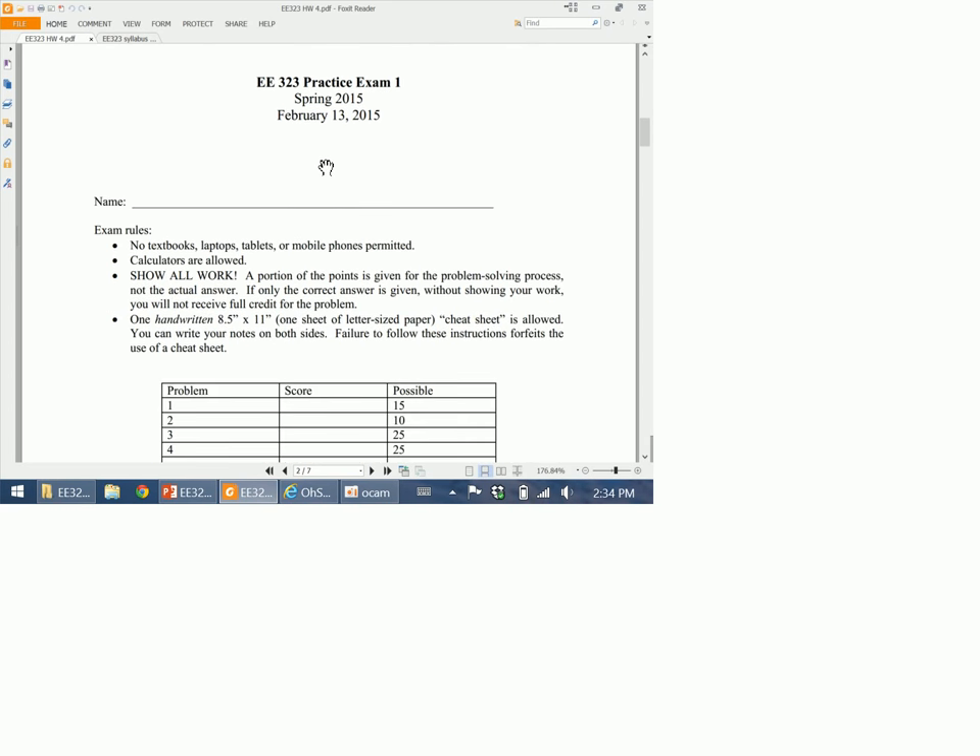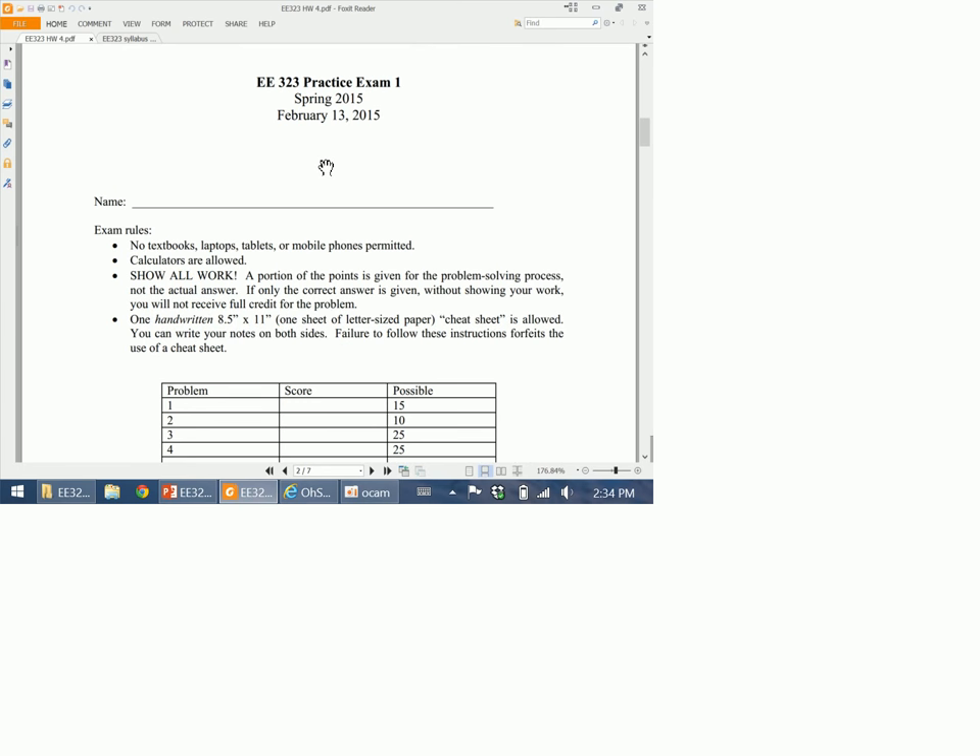The next page of the practice exam shows the exam conditions — this is what your real exam cover page will look like. The conditions are: no textbooks, no computers of any kind will be allowed including phones, but you can use a calculator. Make sure you show all of your work, because if you don't have a correct answer, that's how you get partial credit. If I only see a correct answer with no steps, you may not get full credit because I don't know if it was a guess.